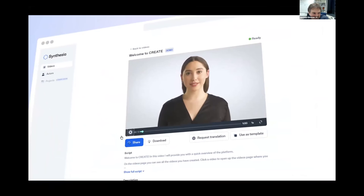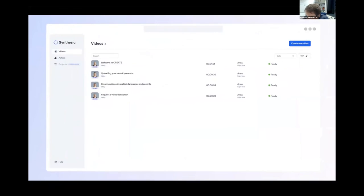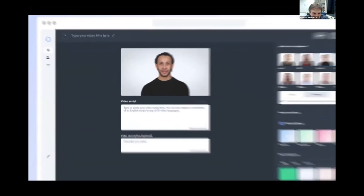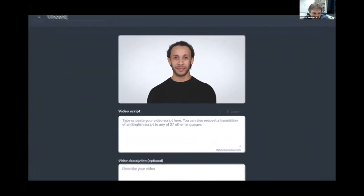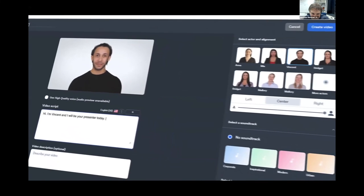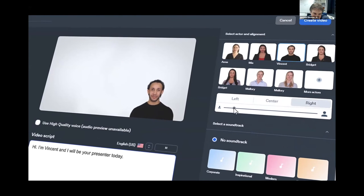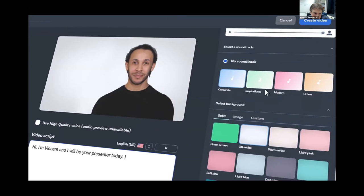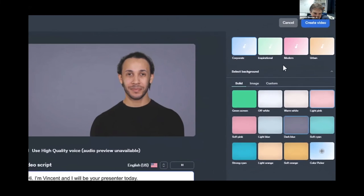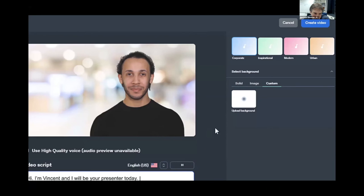Click a video to open up the Videos page where you can download, share, and request a translation of your video. Click Create a Video to create your first video. Adjust your settings, type in your script, and press the Listen button to preview your script. Hi, I'm Vincent, and I will be your presenter today. On the right side, choose your framing and adjust actor sizing. Add a soundtrack and pick a background or upload your custom background. When you're ready, click Create Video.